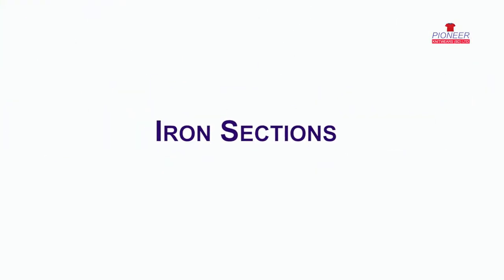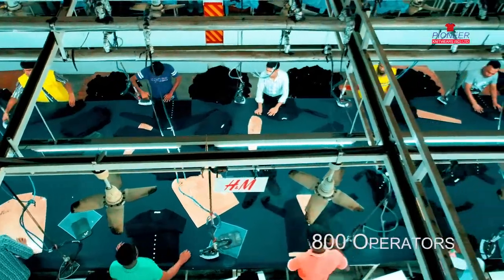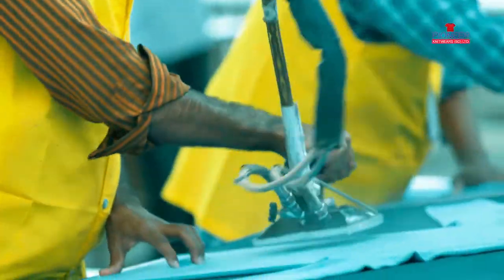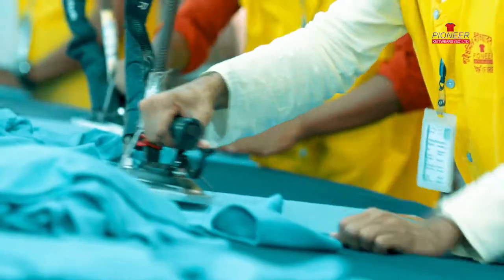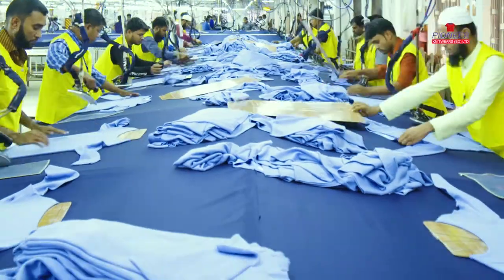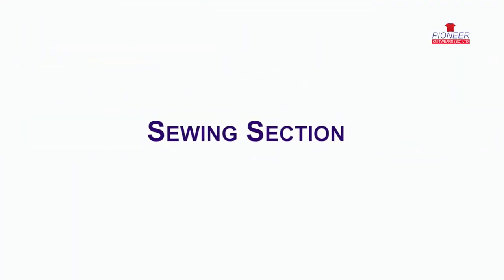In the iron section, 800 skilled iron operators work with the highest priority placed on meeting the buyer's required measurements. The process takes place across five iron sections.